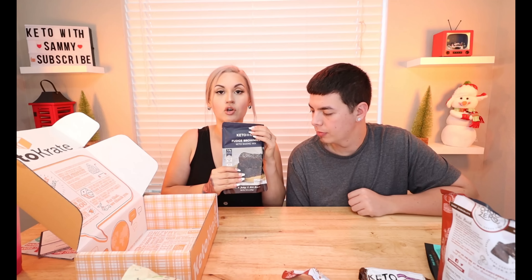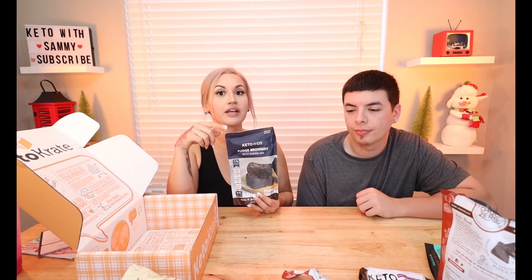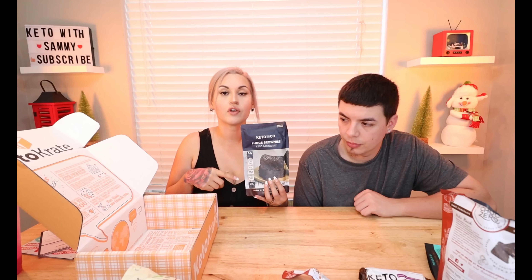We got one more thing in our Keto Crate and we're not going to be able to make this right now. Sometimes you'll get packages that you can bake. This is by Keto & Co — their Fudge Brownie Keto Baking Mix. I've tried their cornbread which was really good, and also a keto granola mix. This one has 16 servings, serving size is one brownie, 1.1 net carbs per serving. It says diabetic friendly, no sugar added, fudgy and rich brownies.